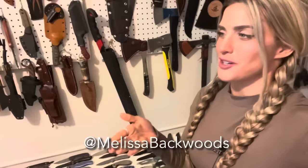Hey guys, Melissa Miller, aka Melissa Backwoods here, coming at you from my knife room at the moment.